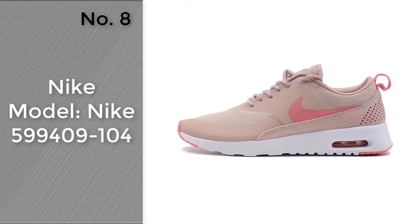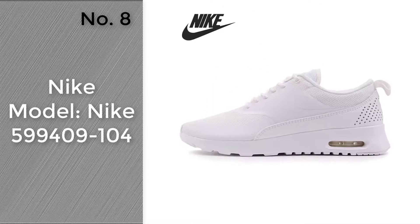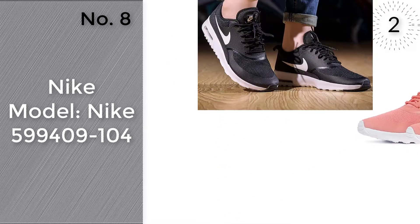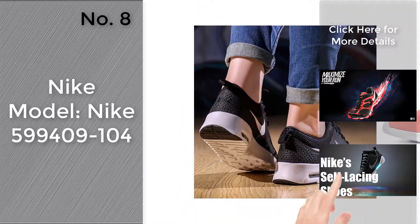Number 8. Model, Nike 599409-104. To find more amazing products and gift ideas.